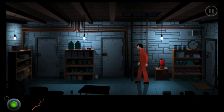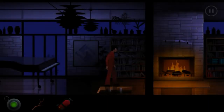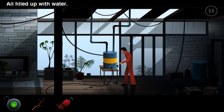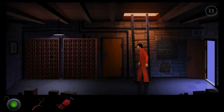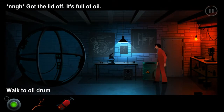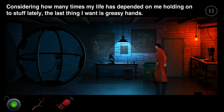This is a lot lighter than I thought it would be - oh wait, it's one of those extinguishers that need to be filled up with water. All filled up with water - now what am I supposed to do with it? Wait wait wait - holy crap! Get the lid off - it's full of oil! Considering how many times I'm depending on holding on to stuff lately, the last thing I want is greasy hands.